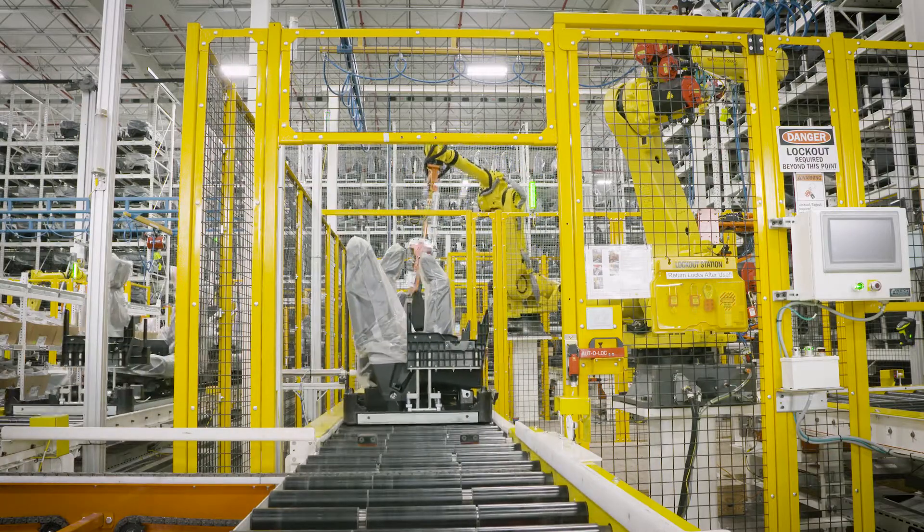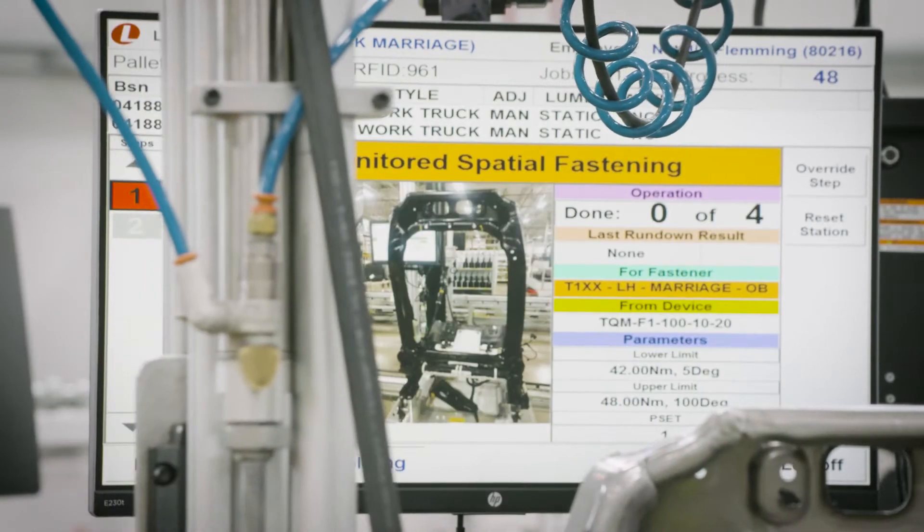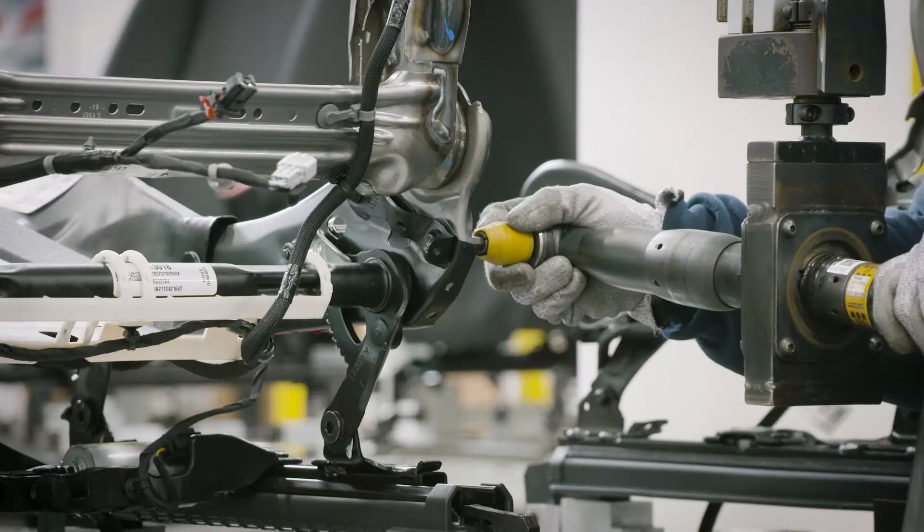Digital manufacturing technology maybe isn't a household word for you now, but it will be in the future. It's changing everything we do, so these are new skills that you need to get at a college like U of M Flint.